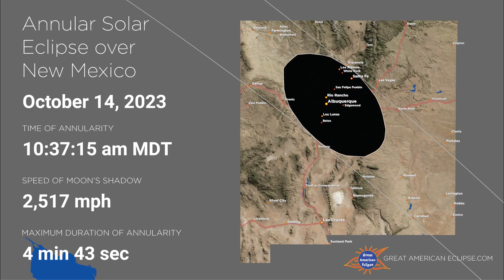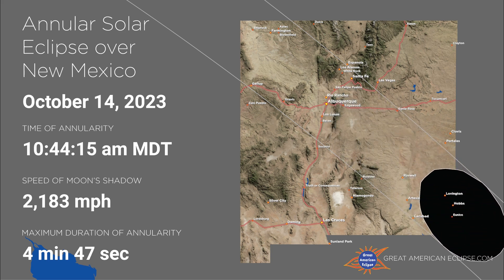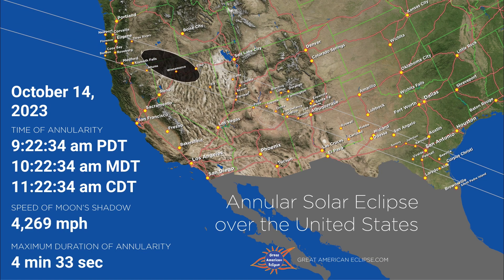Witnessing an annular solar eclipse is a unique and memorable experience. It's a great opportunity to explore and appreciate the beauty of public lands while taking precautions for safe viewing. Remember to check local weather forecasts and eclipse timings for your specific location to ensure you have the best chance of experiencing this celestial event safely.